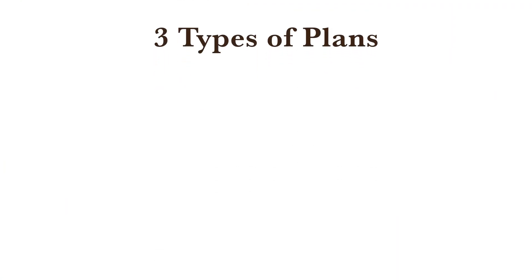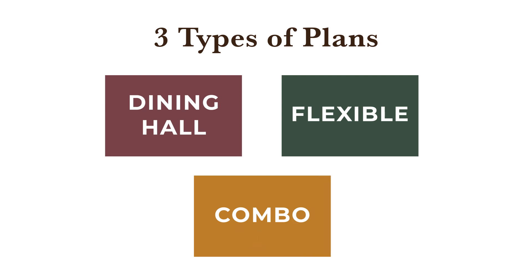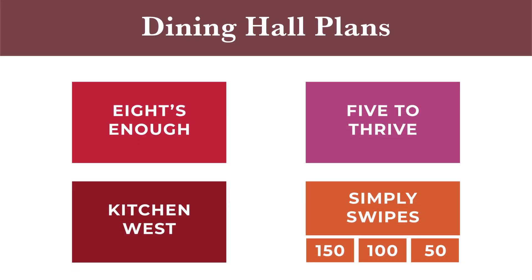There are three main types of meal plans: dining hall, flexible, and combo. We offer a few different dining hall meal plans, including our 8's Enough, 5 to Thrive, Kitchen West, and Simply Swipes. Each offers a different amount of dining hall meals, depending on how often you'd like to dine on campus.